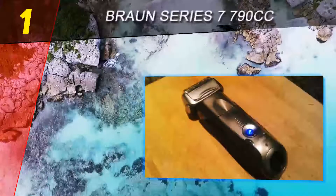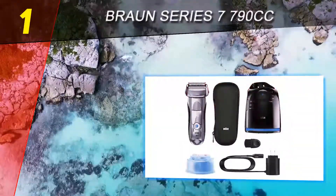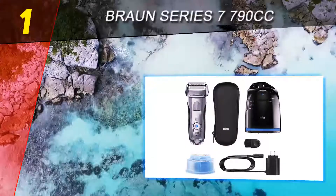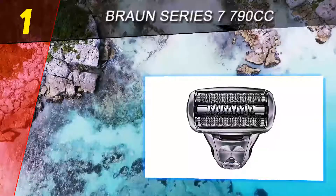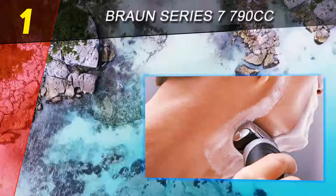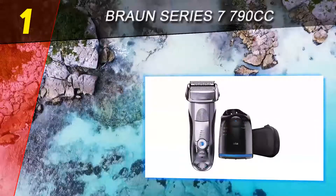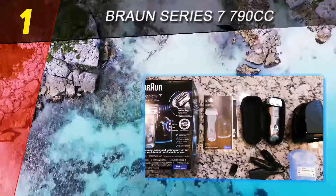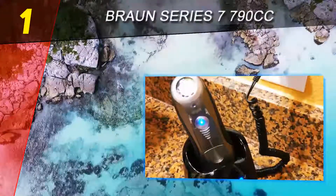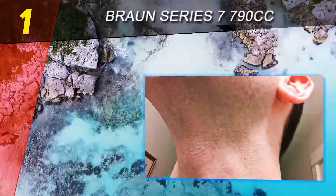Coming in at number 1 on our list: Braun Series 7 790cc. The Braun Series 7 is no doubt the most popular series ever built by this company, and the model 790cc is the most sold electric shaver of all time. It is undoubtedly still the best electric shaver on our list. The shaver provides an amazingly close and smooth shave compared to others in our lineup.